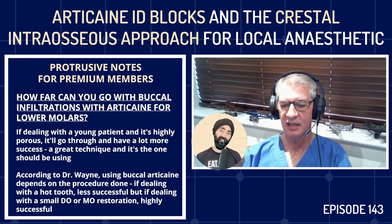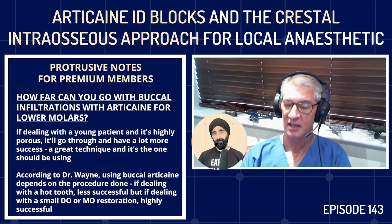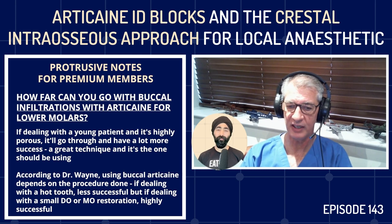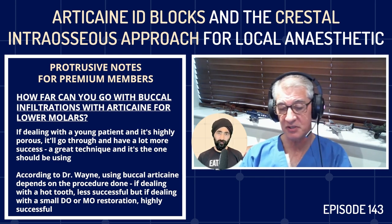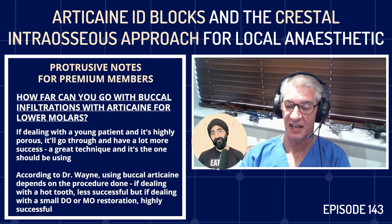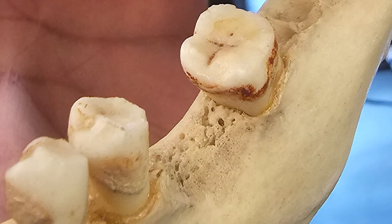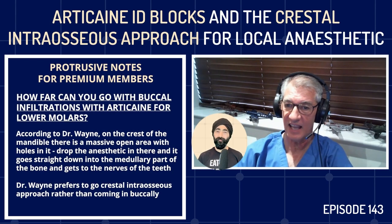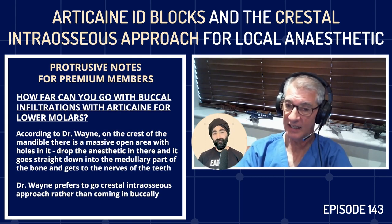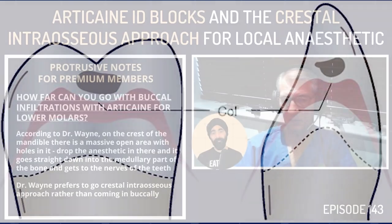With a young patient and highly porous bone, the drug will go through and you'll have more success — it's a great technique and one you should use. It depends on the procedure: a hot tooth is less successful; a small DO or MO restoration is highly successful. On the crest of the mandible, there's a massive open area with holes — drop your anesthetic there and it goes straight into the medullary bone to reach the nerve. That's the CIA: going in crestally, not buccally.